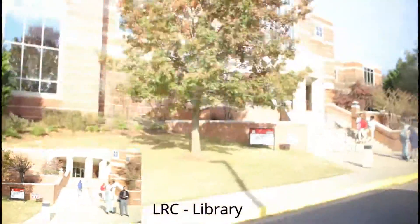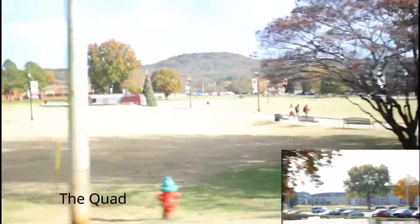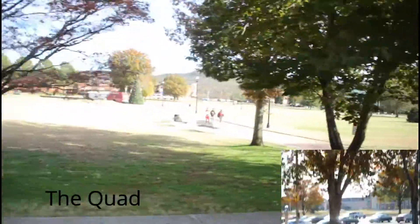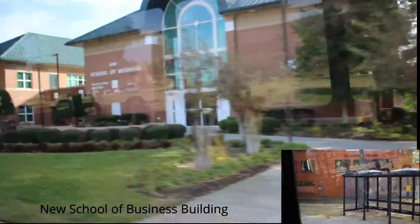We are approaching the LRC, also known as the library. Then we're going to make a right and you're going to see the BMC, which is the math building, also facing the quad. The quad is basically a hangout area. On your right-hand side you're going to see the art and music building, and we're just going to cross the street where the new School of Business building is.